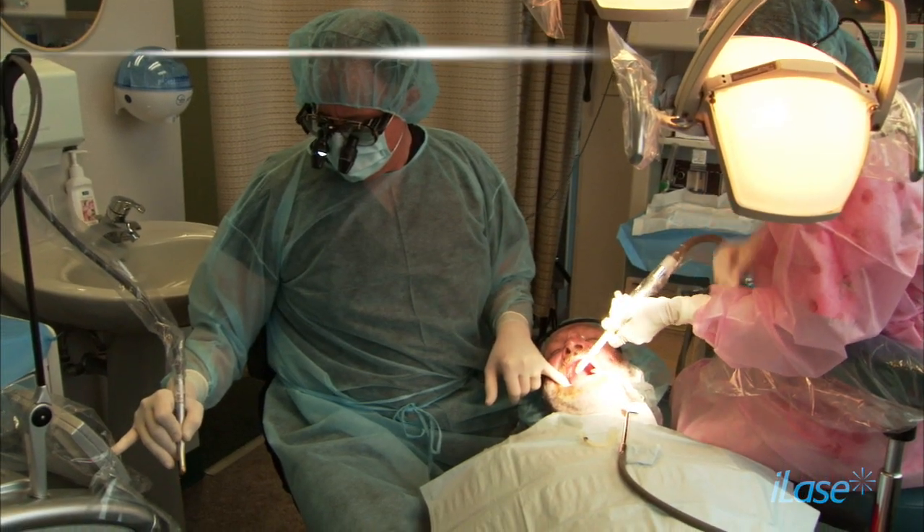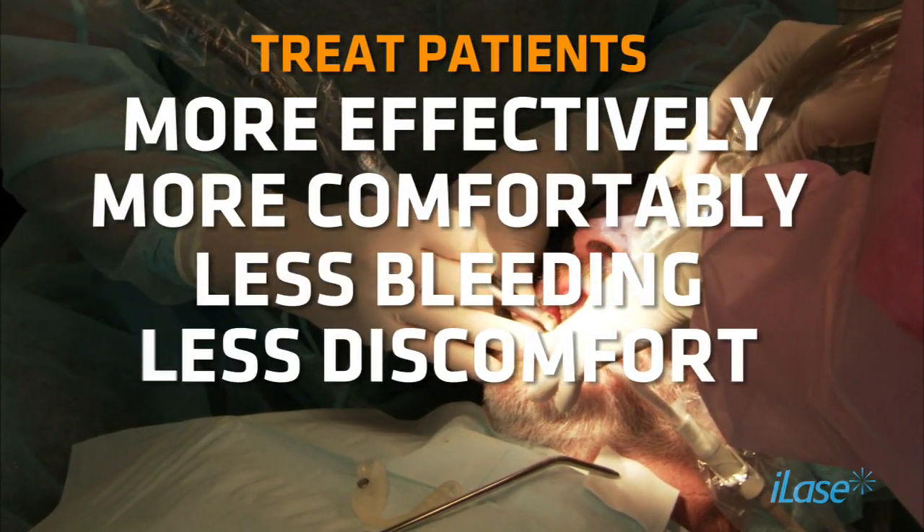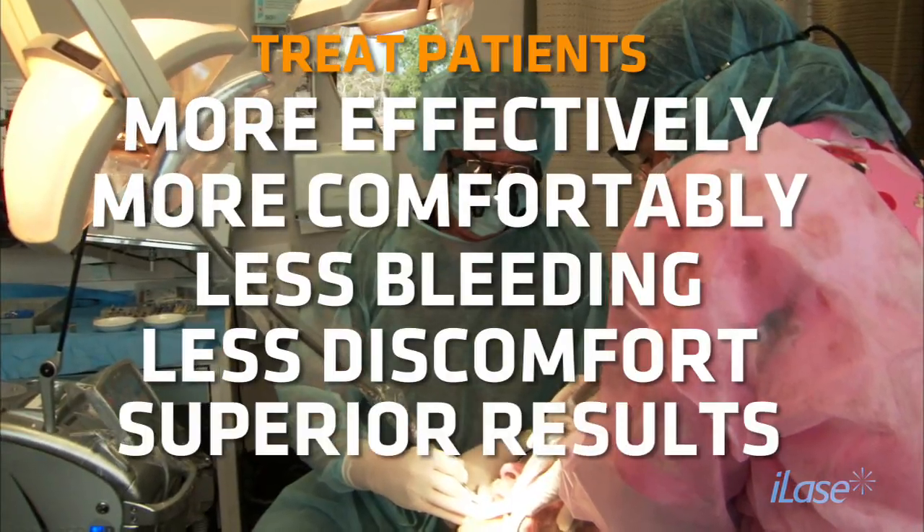What makes Biolase technology valuable to my practice is that it is superior technology. I'm able to treat my patients more effectively, more comfortably, less bleeding, less discomfort, and obtain superior results.